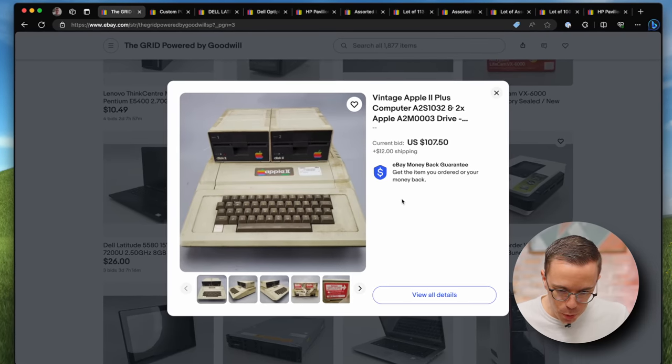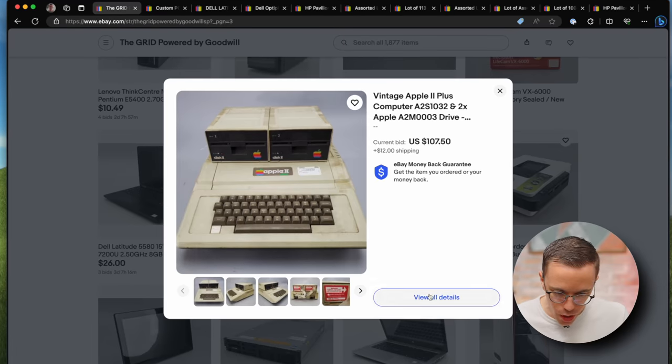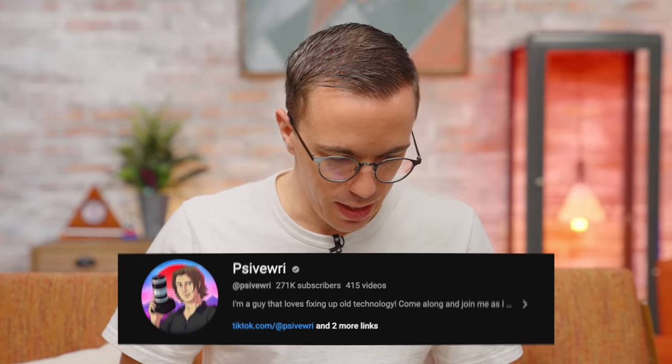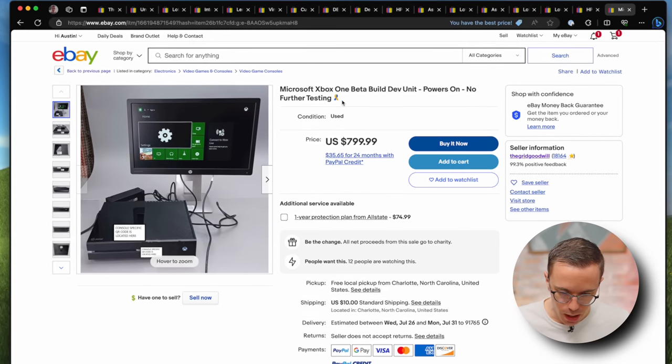Vintage Apple II Plus and two floppy drives? Are you kidding me? I'm also going to need some heavy-duty eucalyptus oil to clean it up. Xbox One Beta Build Dev Unit — $800. What is this doing at Goodwill? Who donates a dev Xbox? Are you kidding me?